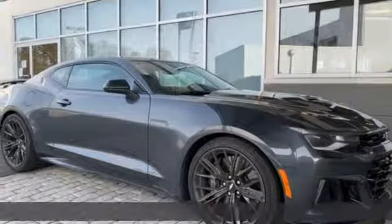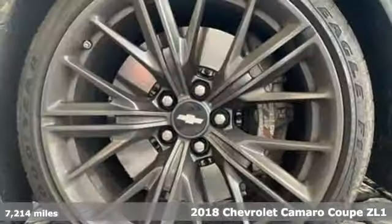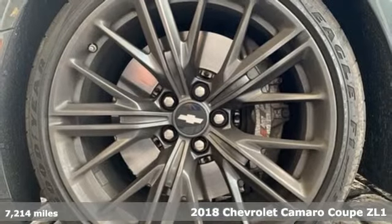Here's a 2018 Chevrolet Camaro. The look, the performance, the legend.